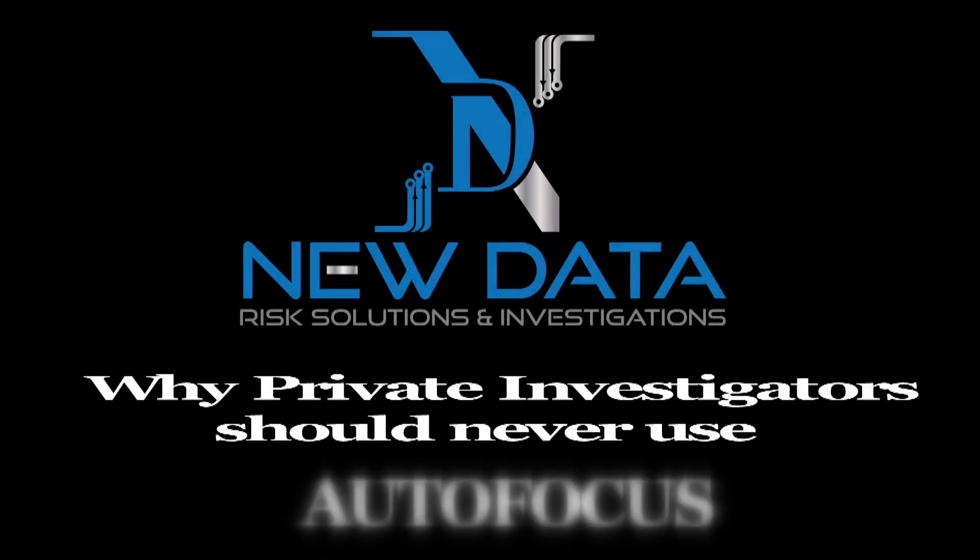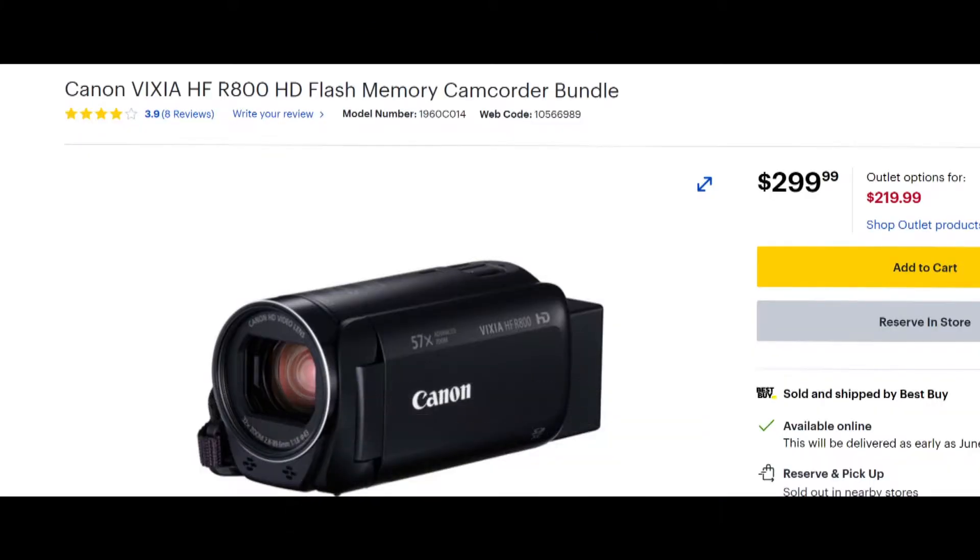We're talking about why pattern investigators should never use autofocus. A good example of a little backup camera that's helpful but not with the capabilities of manual focus is this little Canon for $299. Great backup, but not a primary.